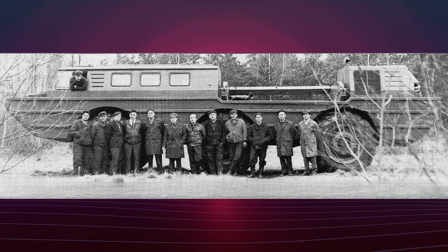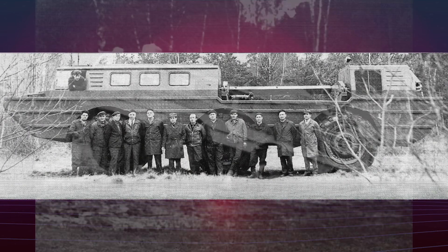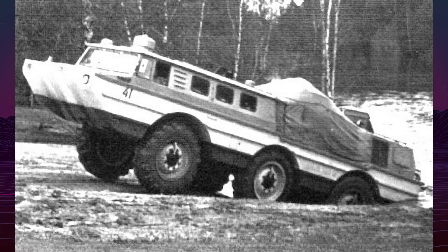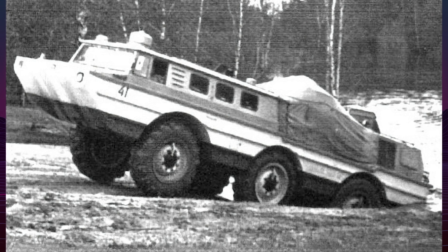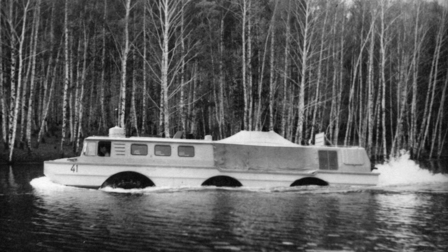The ZL 5901 was conceived as a large, three-axle, amphibious vehicle capable of transporting both astronauts and their spacecraft. It featured a spacious passenger cabin for up to ten people, a cargo platform for the spacecraft, and a crane for loading and unloading.